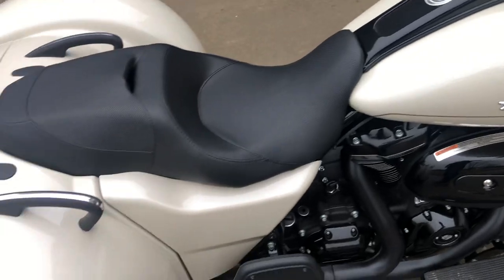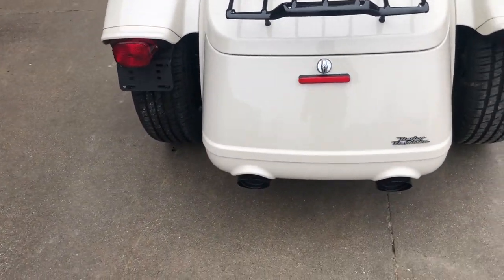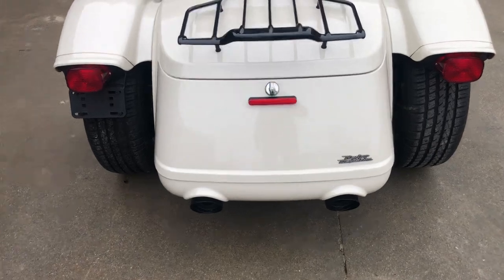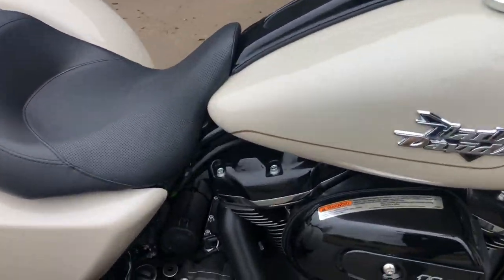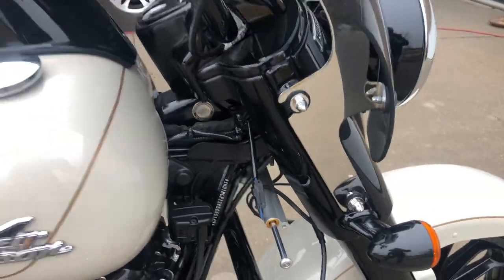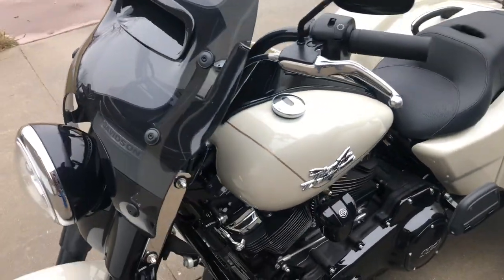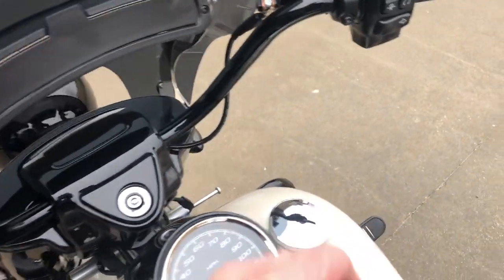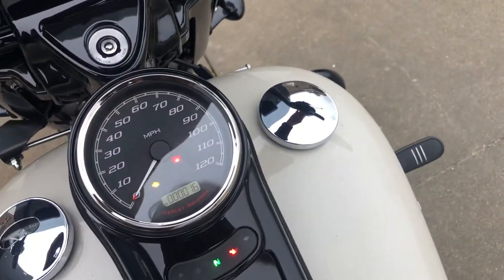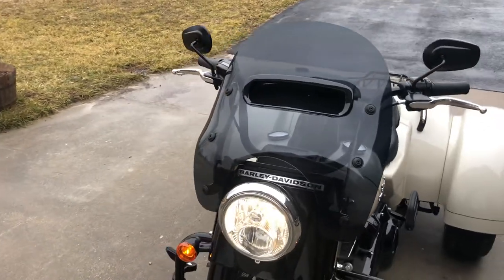Just an absolutely beautiful trike. The exhaust is blacked out, the air cleaner is blacked out — you can see the black exhaust tips down there at the bottom. It's a good contrast to the white pearl. Black engine and transmission. There's a steering damper as well.